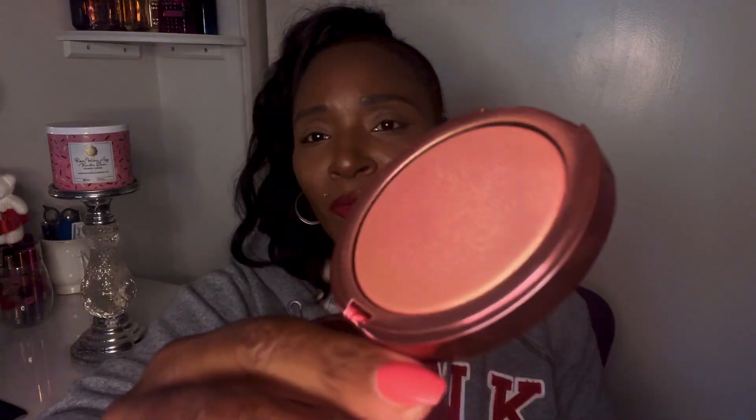Last but not least, this one comes in pink packaging — also very pretty. This one is called Divine Rose. Let me swatch it — look how pretty that is. It's a subtle one, but if you look at it at an angle it has a little shift, giving it that pink-gold color.